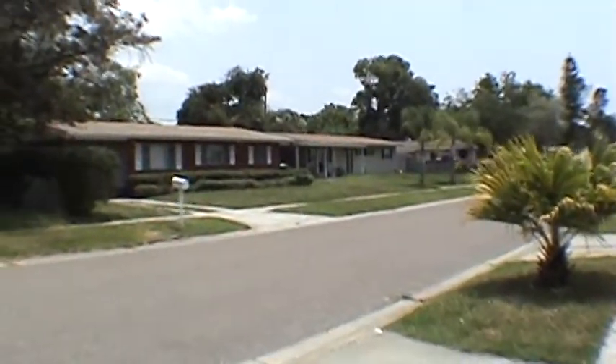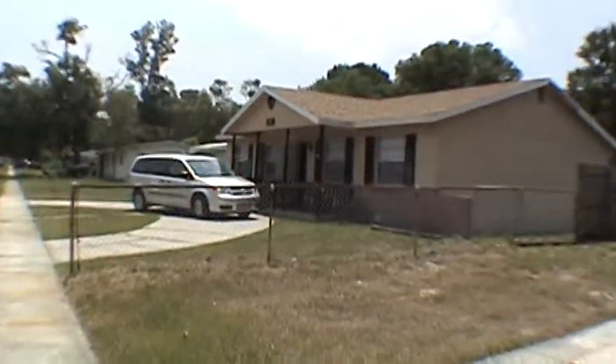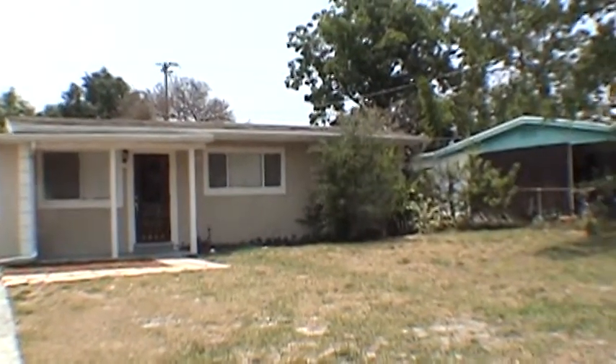Hello, today we're out at 4434 Trail B Avenue. This home is in the South Tampa area, close to McDill, Channelside, Ybor City, and the Pinellas County beaches.